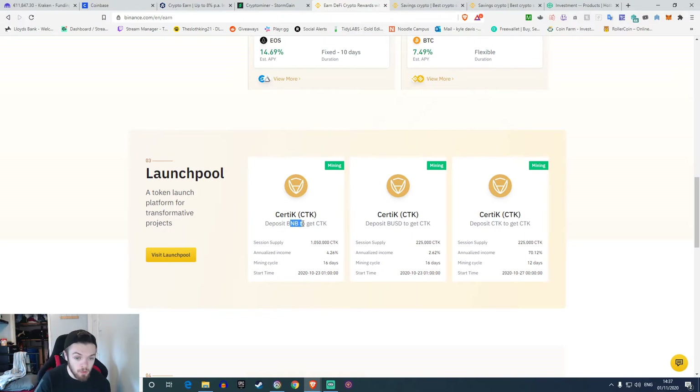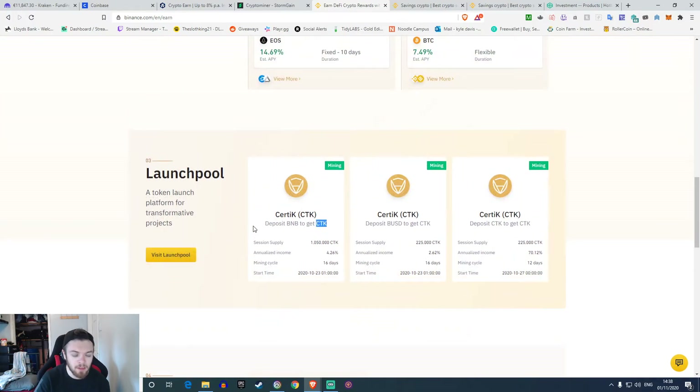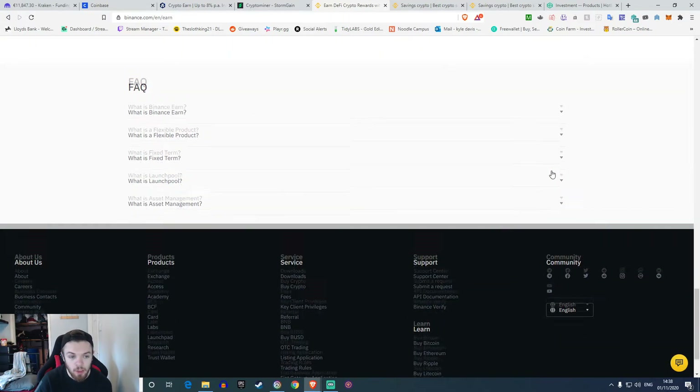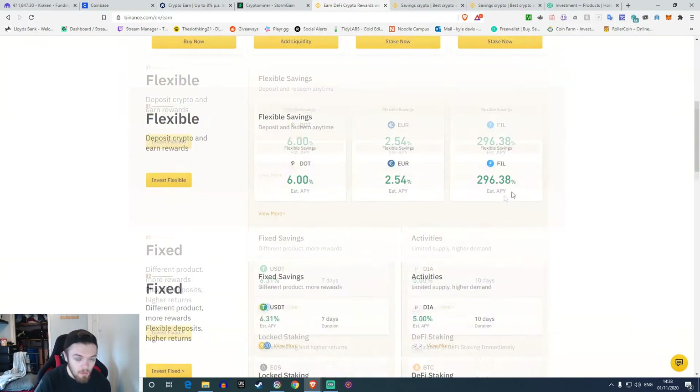If you deposit Binance Coin you get back a different coin at a 4% return. These are only available for a limited time before they stop the mining. You could then take that coin and put it into another section and make a 70% return, so it could be good or bad depending on what kind of person you are. There's also the liquid swap where you deposit and get returns — it's like a savings thing but confusing because the APY is like 50-60% but the strike price is very high.